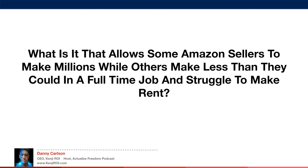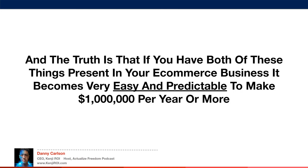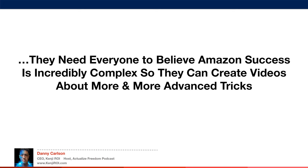What is it that allows some Amazon sellers to make millions while others struggle to make rent? After talking to hundreds of Amazon sellers, I've realized that the sales screenshotters have two things present in their businesses, while the doomsday preachers have only one or none. The truth is that if you have both things present, it becomes very easy and predictable to make a million dollars per year or more. But the Amazon FBA gurus will never tell you this, otherwise they would be irrelevant.